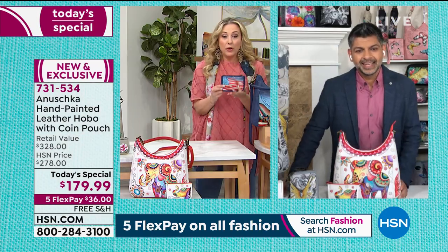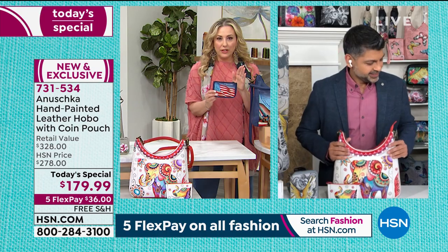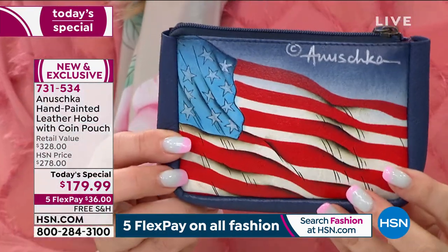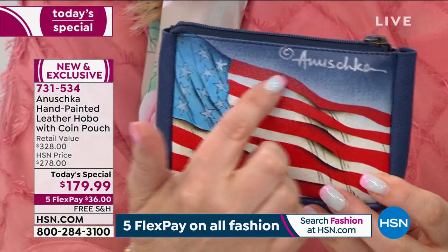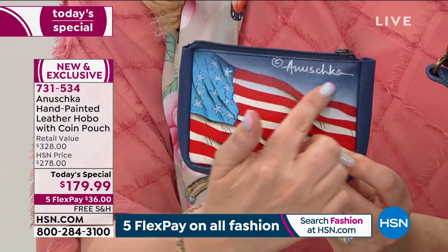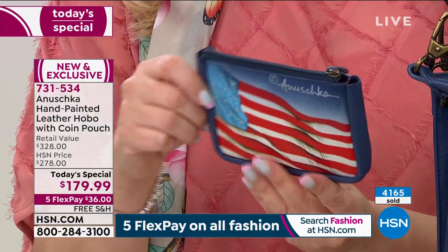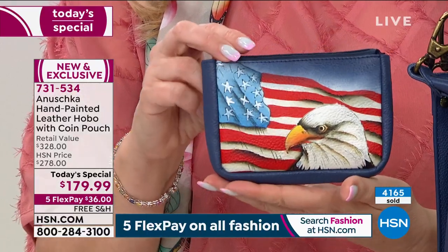By the way, the coin purse is included. So this is the last today's special of the year for Anushka — this is the only today's special. There's even the coin purse that's included, not extra for this. It comes with it, hand signed. Look at the details — you can see the movement of that American flag, and there's the eagle on the front.